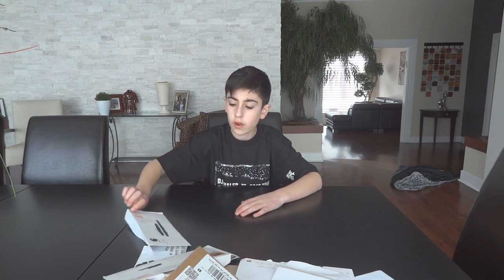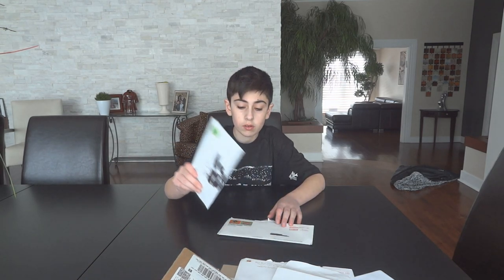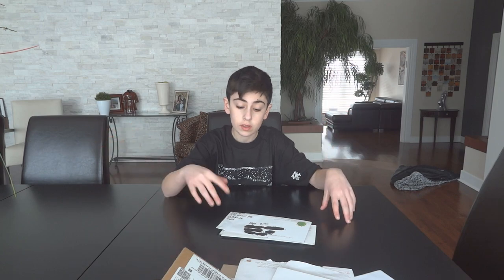Hey, what's up guys, it's Zane back here with another video. Today I'm doing something a little different — over the past two months I've been collecting stickers you can order online for free. You just email companies, ask them to send stickers, give them your address, and they send you an envelope full of stickers. We're going to be reviewing and unboxing them all right now. I'll leave all the links in the description so you guys can get some too.